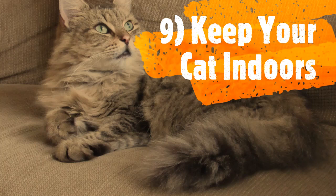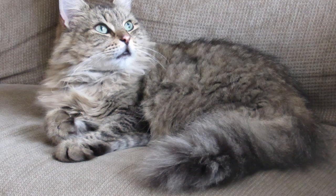Rounding out our list at number nine is neither a form of treatment nor prevention, but rather a simple choice: keep your cat indoors. In many cases, this basic act will serve to eliminate most of your cat's issues related to dry and cracked paws. Unless a dietary issue is to blame, keeping your cat on safe, clean, and soft surfaces will be a game changer.